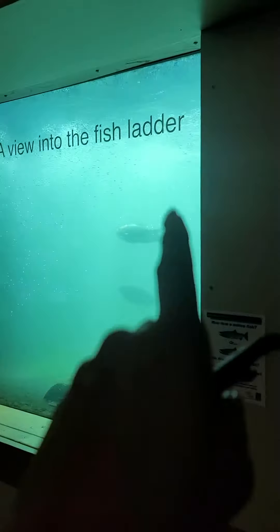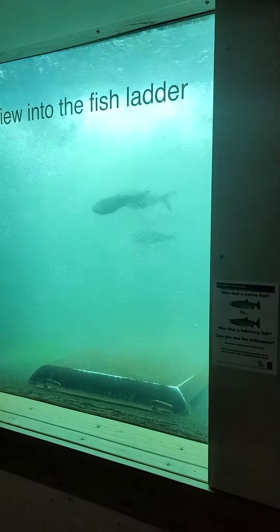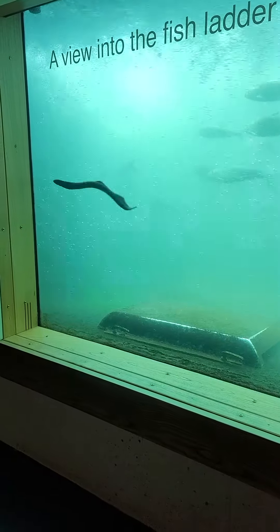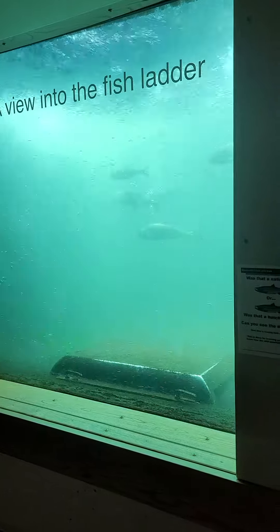Oh look, there's a lamprey. Look at that. Did you see it? Is this a lamprey? It actually attaches — it's like a little sucker. It's almost like an eel. See it right there? Oh my god, isn't that crazy? It looks like a little snake.